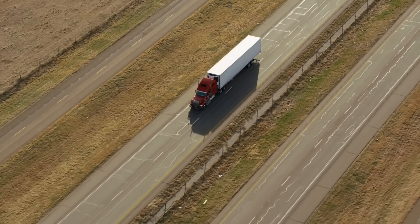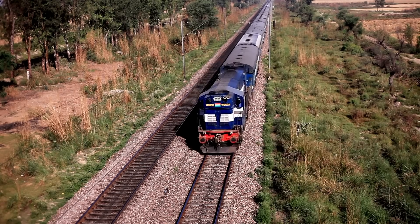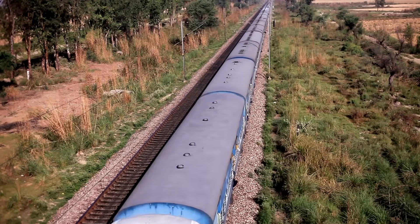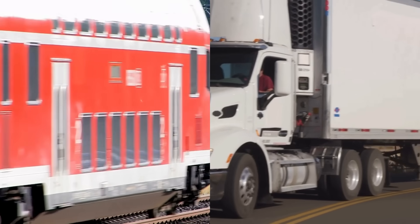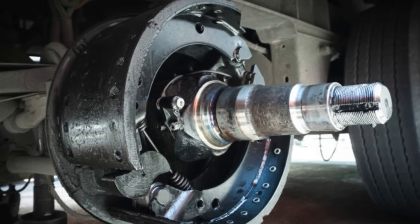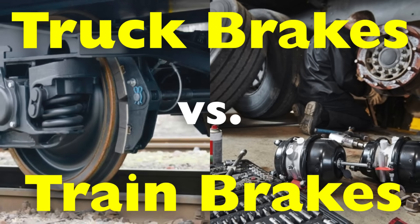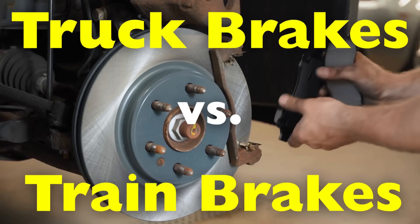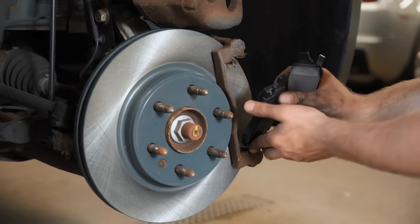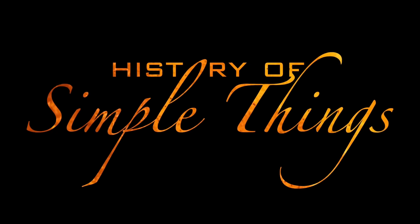Have you ever wondered why a massive 18-wheeler truck can come to a full stop in a few hundred feet, but a train, which rides on smooth steel rails, can take over a mile to stop completely? On the surface, it seems like both trucks and trains are just big machines rolling on wheels, but when it comes to braking, the differences are profound and fascinating. Today, we're going to explore the key differences between truck brakes and train brakes, how they work, why they're designed the way they are, and what makes each system suited to its own unique role in transportation. Let's explore right here on History of Simple Things.